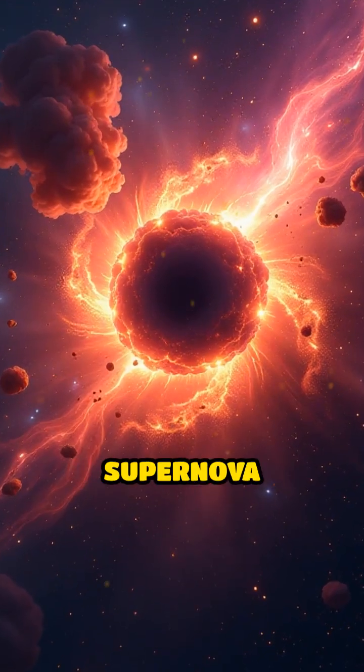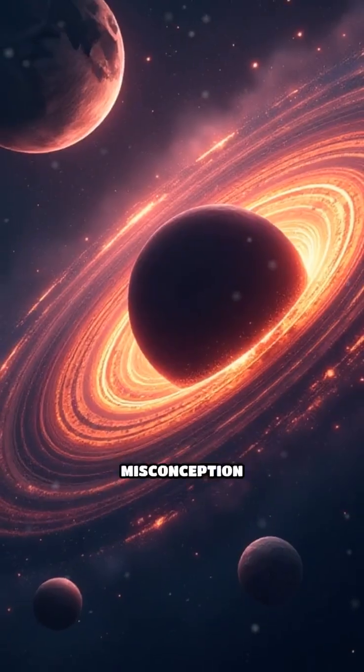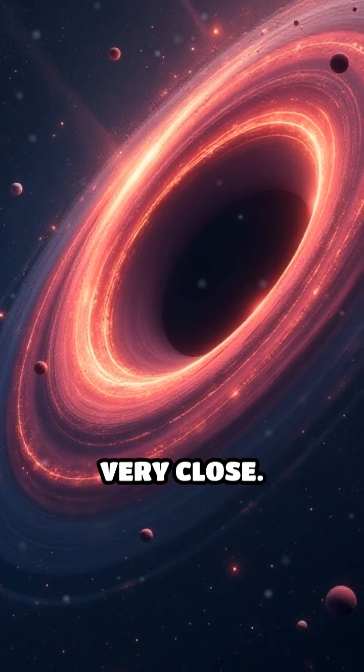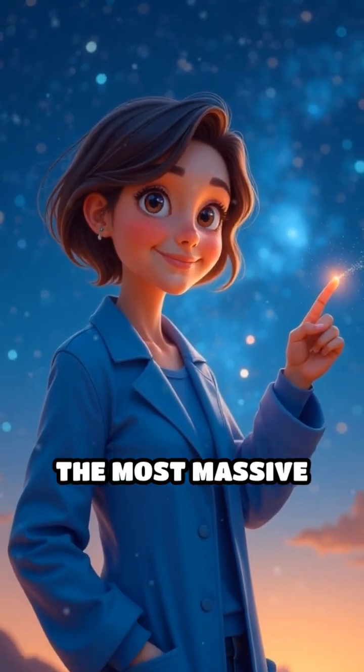A real-world example is the supernova explosion of a giant star, leaving a black hole behind. A common misconception is that black holes suck everything in. In reality, they only affect objects that get very close. Not all stars become black holes — only the most massive do.